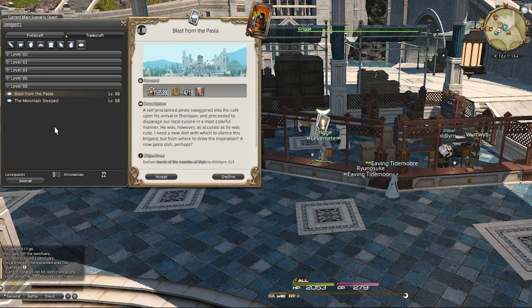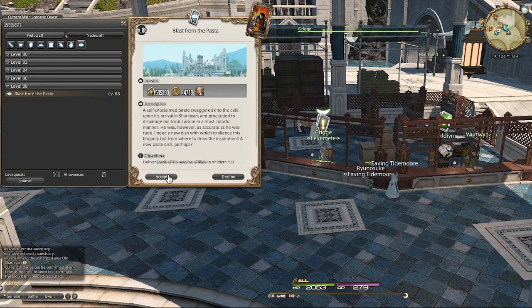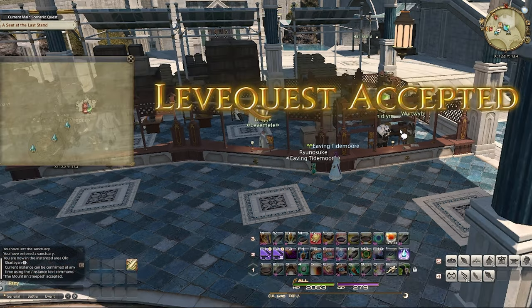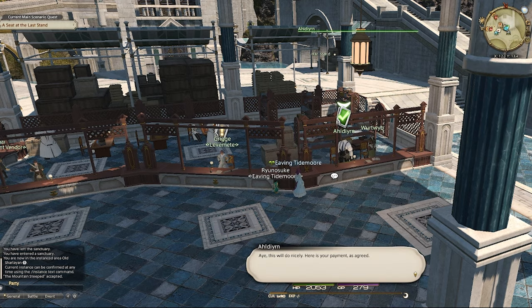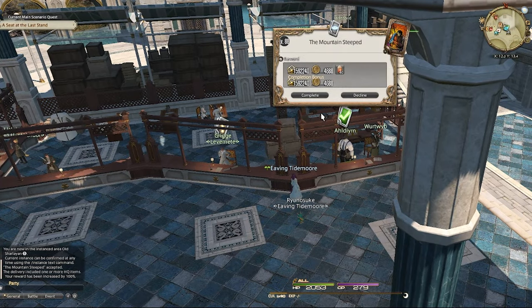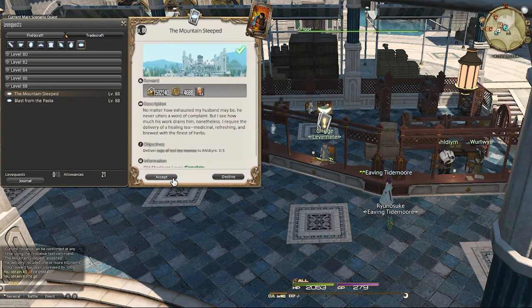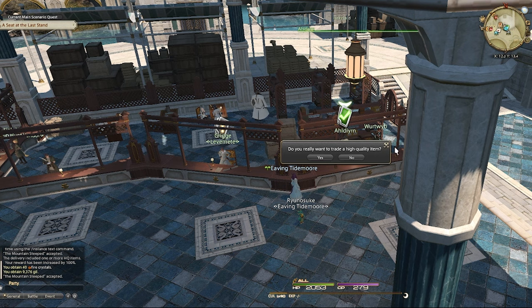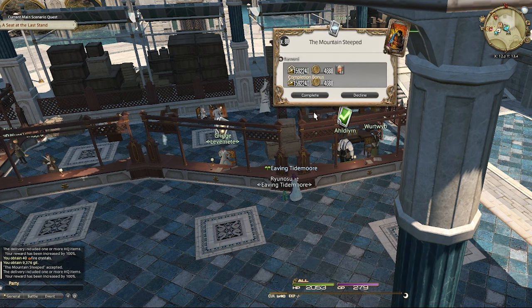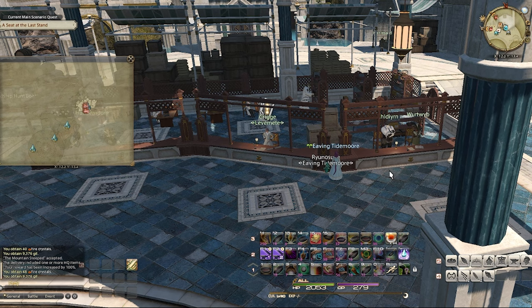I trade levies on my culinary and I pick up the Mountain Steeped, which is Side 2 Venus. You pick that up and you can turn it in to Hyojun. Where I'm standing right now is the perfect spot in this corner because it allows me to pick up the quest from Grig and also turn it in to Hyojun without moving. You can average about 10,000 per turn-in.